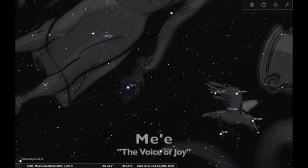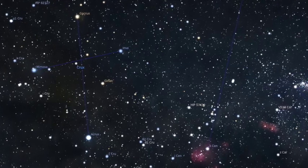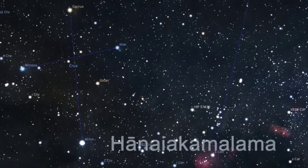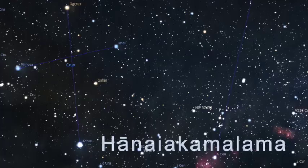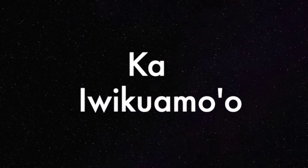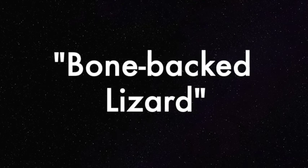We then pass through the constellation of Corvus the Crow, or Me'e, the voice of joy, before we finally reach the end of our backbone, the Southern Cross. Do you remember its Hawaiian name? That's right — Hanaya Kamalama. Let's take one more look at the entire star line. It does really look like a backbone. But whose backbone? Ka'iwikuwa mo'o, according to the Hokulea Archive, means more specifically, bone-back lizard.